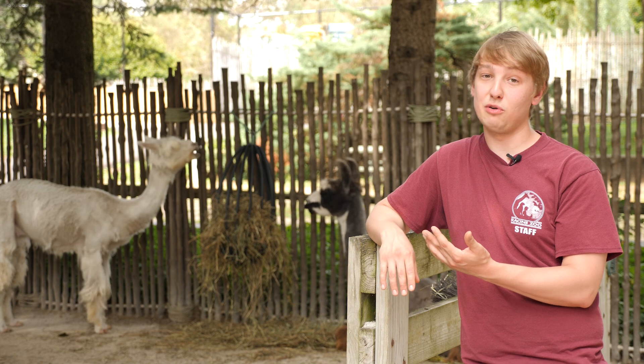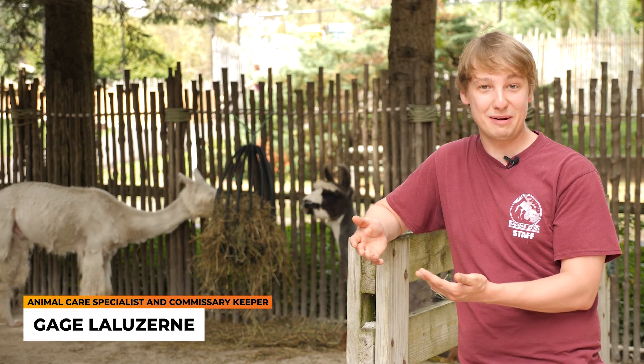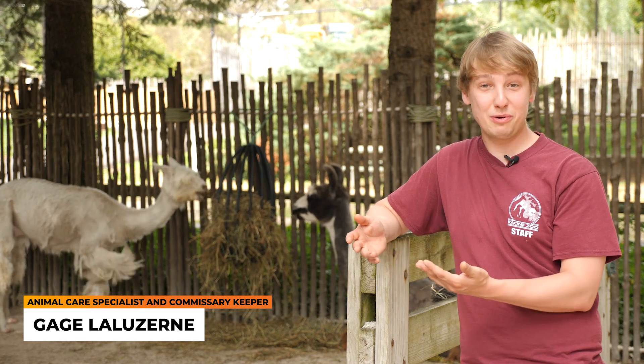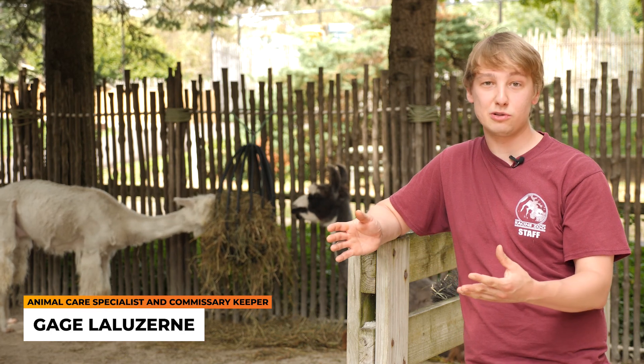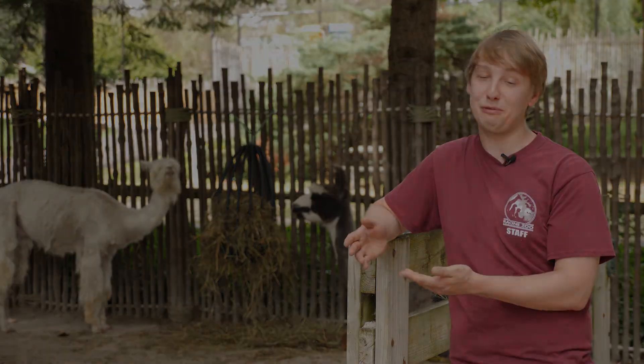Llamas are also very well known for their ability to protect other farm animals. Here they don't really serve that purpose, but farmers will have a llama in their flock to protect the animals from coyotes and other predators that come and try to prey on their farm.